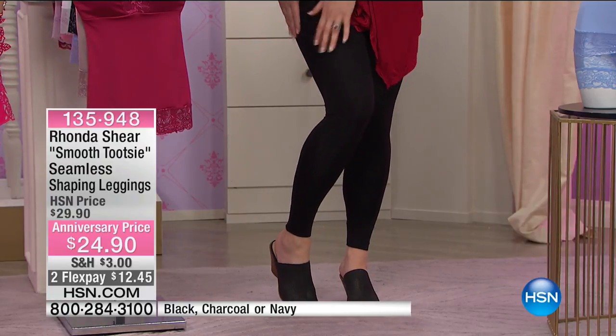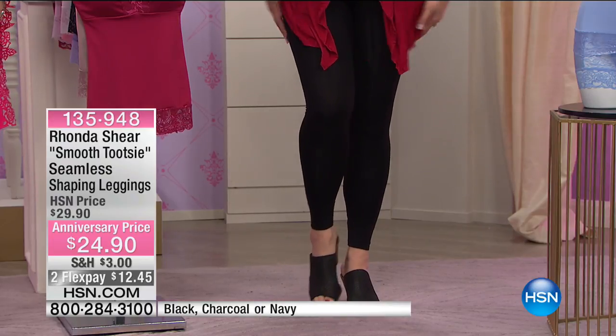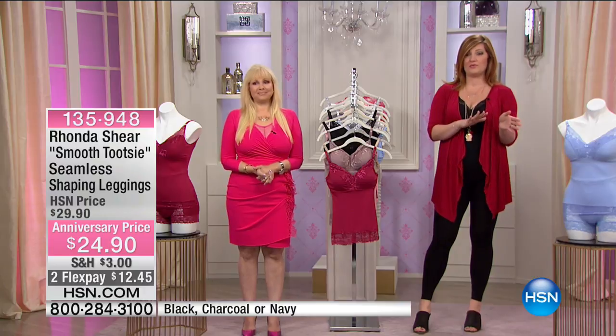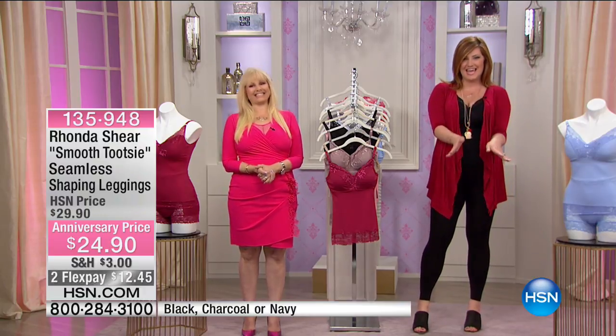Even through areas that are maybe a little lumpy or bumpy, it makes you feel so good. You've got to pull them all the way up to under your bust when you get them on. They're fantastic with the camisole — our today's special, item 135948. We're not going to have a full presentation of the leggings, so get on and get in the ordering process when you can.